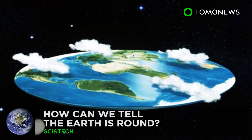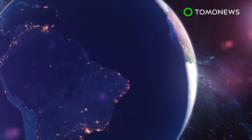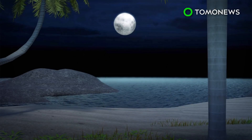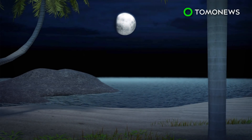Tired of hearing flat-earther theories? Hit them with one of these next time they question Earth's shape. The Earth's spherical shape can be easily observed by the shadow it casts on the moon's equally round surface. The shadow is always curved at points during the lunar phases.